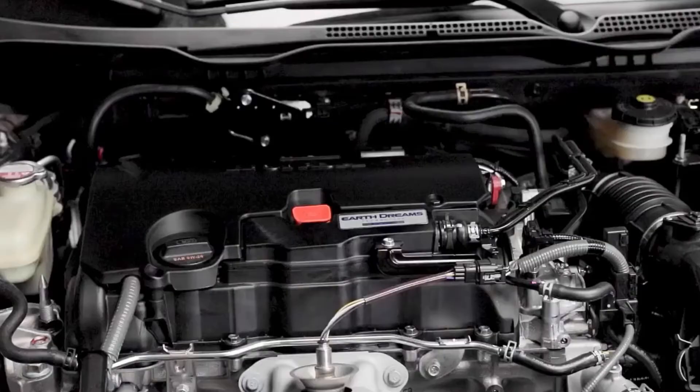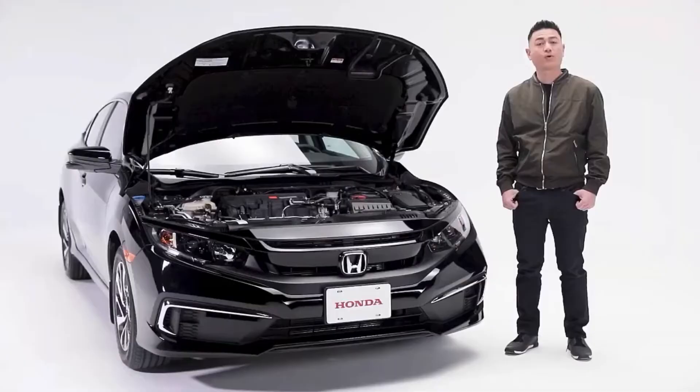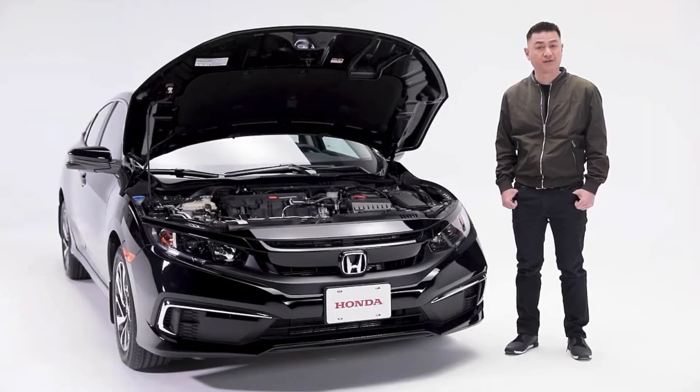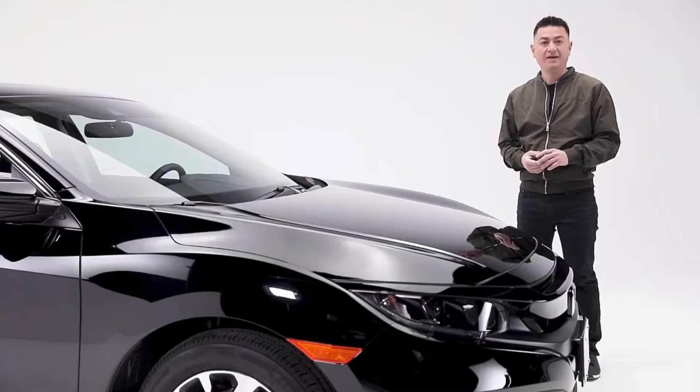Now let's take a look under the hood. The Civic EX CVT features a 2.0-liter i-VTEC 4-cylinder engine producing 158 horsepower and 138 pound-feet of torque. The power is controlled by a continuously variable transmission that gets you a combined 7.1 litres per 100 kilometres.